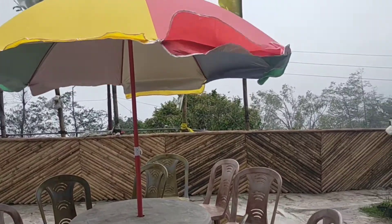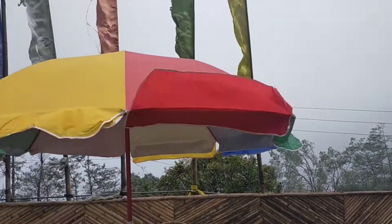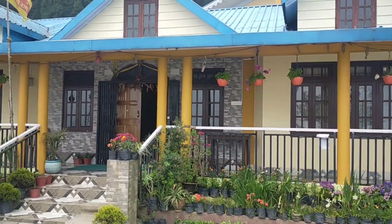And it's chilly as well here. There are foggy clouds. It's a beautiful homestay.